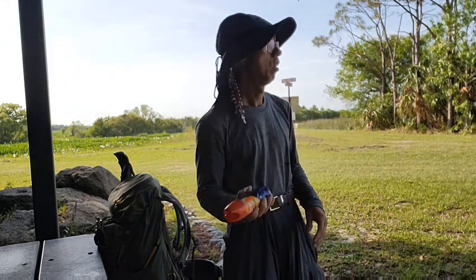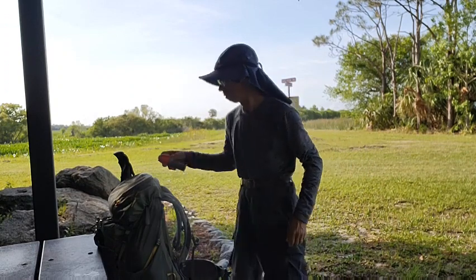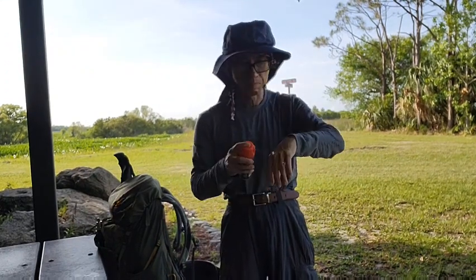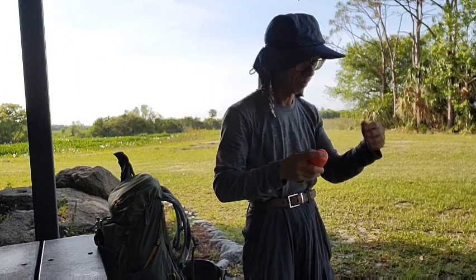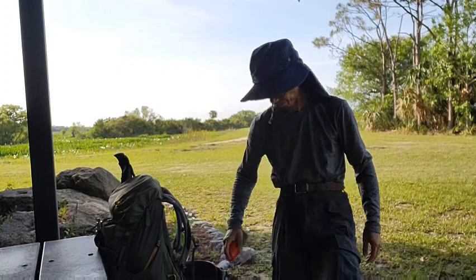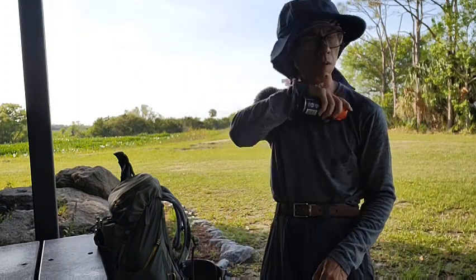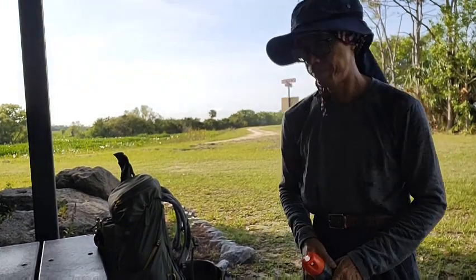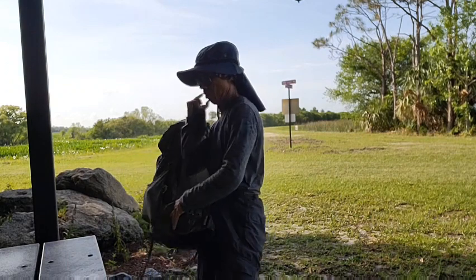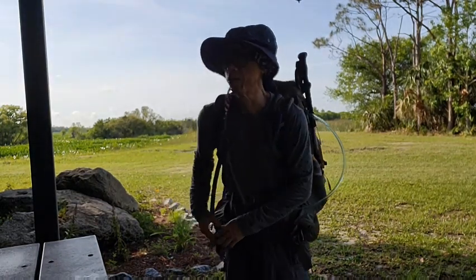I need to spray on my clothes, my skin, my legs, my food, my face, my neck. I'm going to let it dry. Bronson State Park is on the other side.